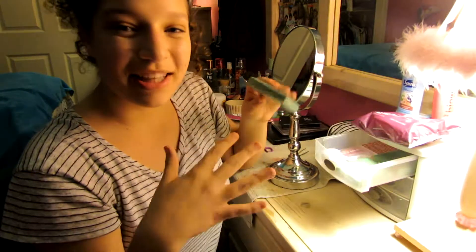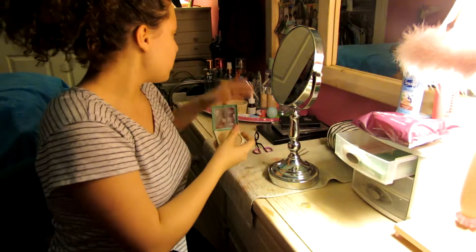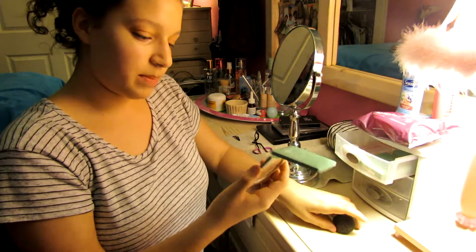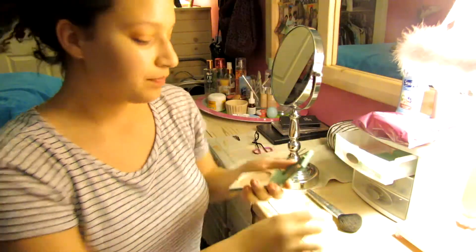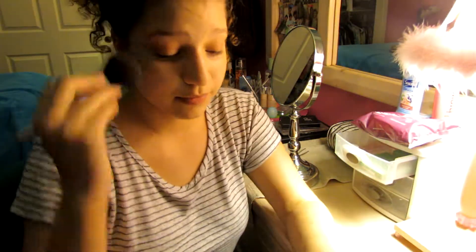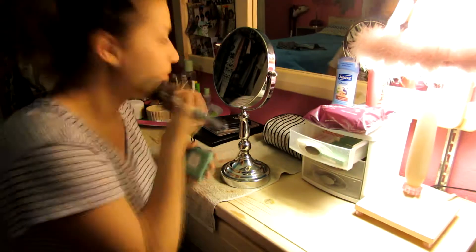I use concealer, but normally I kind of use my foundation as concealer. So I'm going to go straight onto powder. I'm using the Clinique Almost Powder Makeup in Neutral Fair — it looks like this. I just take a powder brush and set where I put all of the foundation product.